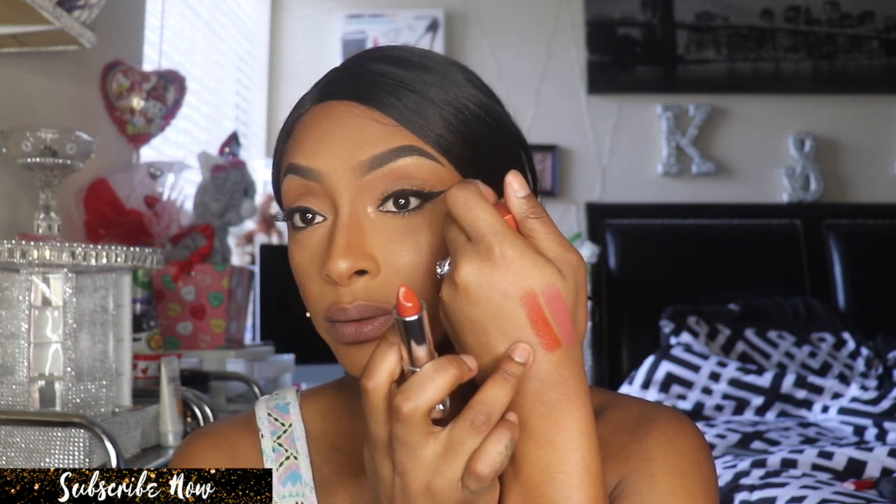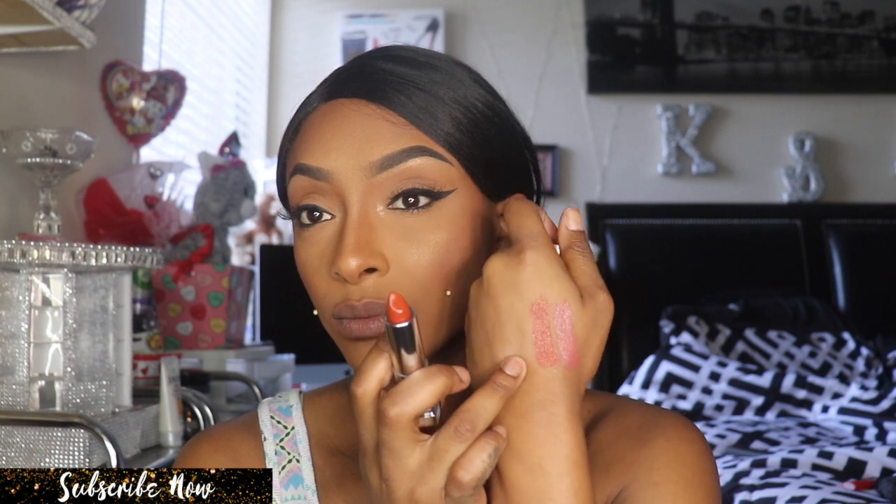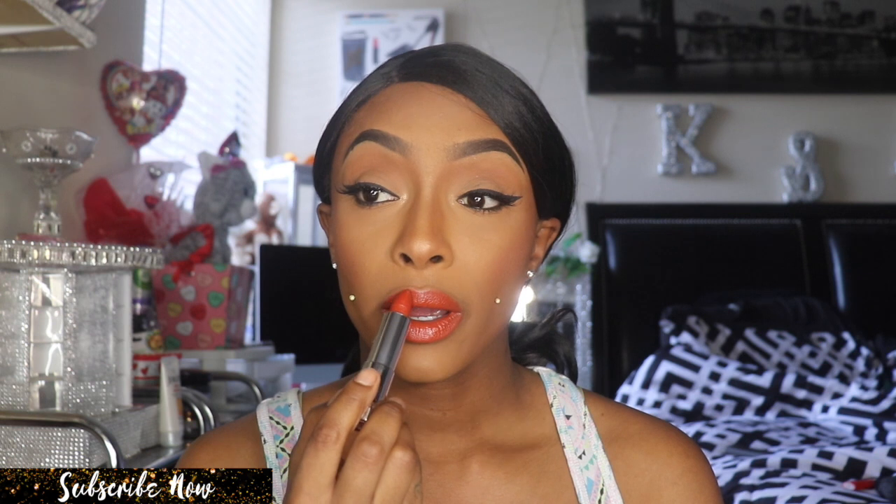The next one is 370 Spice for Me, and this one is also a satin. They smell so good! It's more of an orangey-brown, beautiful brick-brown type of color. I am feeling this color — I can actually see myself wearing this during the summer or during fall. It's very pretty; I wouldn't have thought to pick up anything like this, but I'm not mad at it.